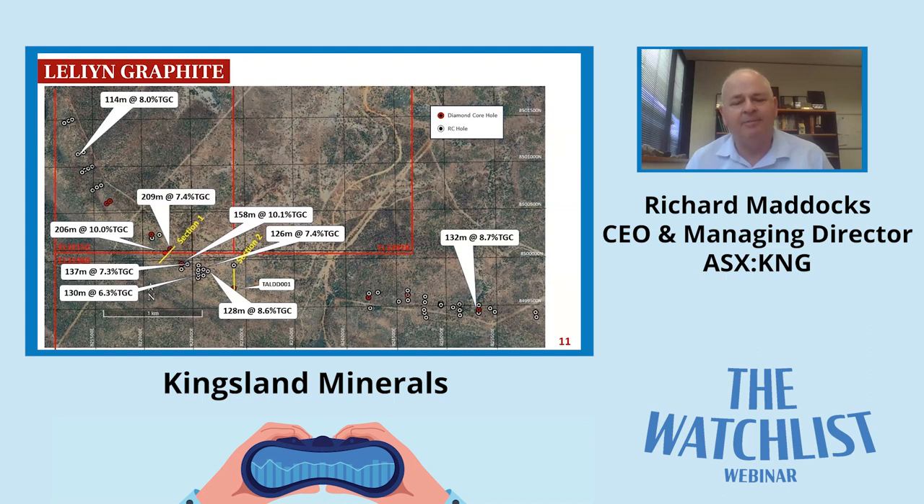There are a couple of gaps where there are dams for stock. This is an active cattle station and there are cattle on there right now - being the dry season they rely on those dams, so we negotiated with the pastoralists and agreed not to drill around those dams. We'll try to pick them up early next dry season when there's still plenty of water in the paddocks. That infill won't take too long. The key takeaway is that the drilling pattern is consistent, wide, and good grade.